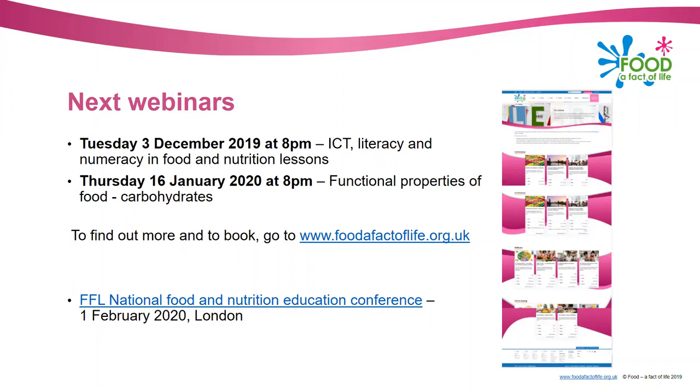Before we finish, let me tell you about what's coming up. In December Roy will be talking about ICT, literacy and numeracy in food and nutrition lessons, and in January there'll be a webinar with Barber Monks on the functional properties of food, focusing on carbohydrates. We'll have a few more webinars planned over the next few months. We've also got a conference coming up in February in London - our National Food and Nutrition Education Conference - open to trainee and new and practising food nutrition teachers, both primary and secondary, at a subsidised price of £20.